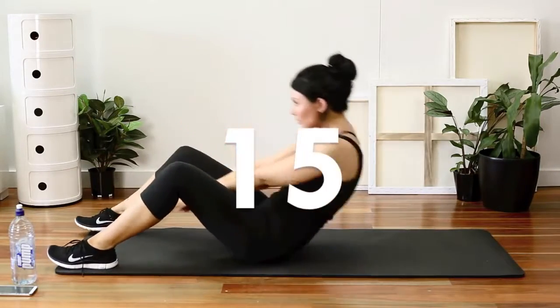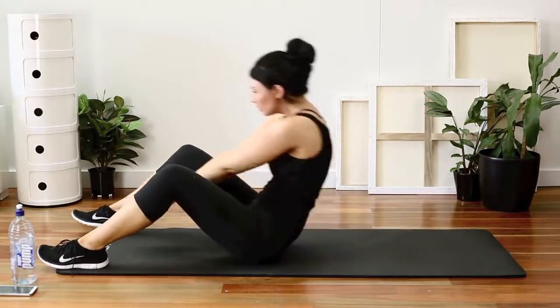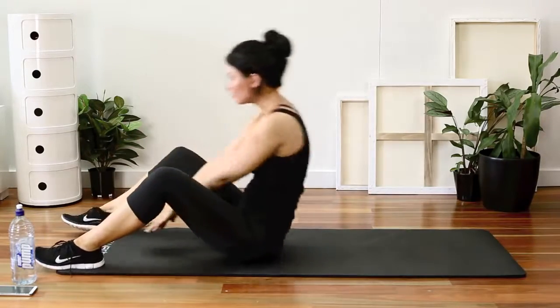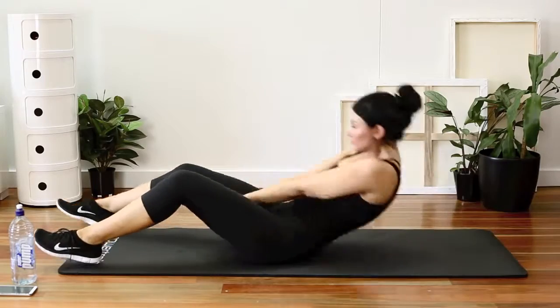15 frog sit-ups — I love these ones. Make sure you reach out when you're lying down and then reach towards or past your toes when you sit up. You can also hold a medicine ball or a kettlebell when you do them.